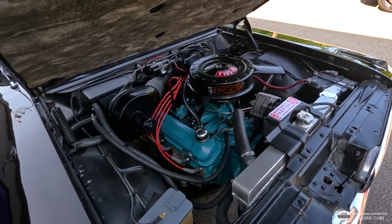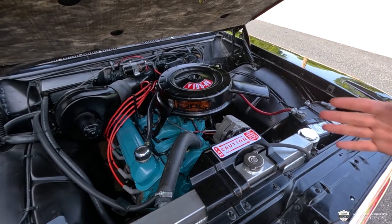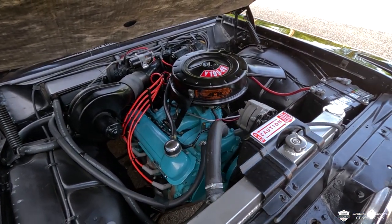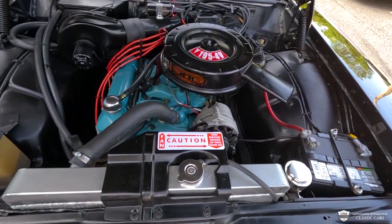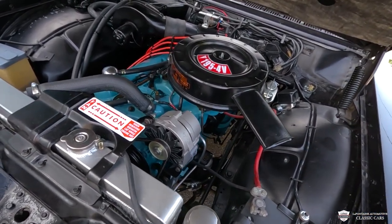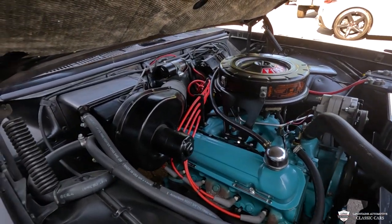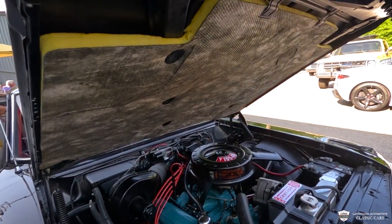This is Pontiac's 195 cubic inch four-cylinder — a 389 cut in half. It has a four-barrel carburetor and makes 155 horsepower. This was the high-performance model of this little Sport Coupe Tempest. We have an aluminum radiator and a nice little expansion tank here. This one has a dual master cylinder and 12-volt charging system. Up underneath that air cleaner is a four-barrel carburetor, and this one has the original engine in it still — so it is a numbers-matching car.